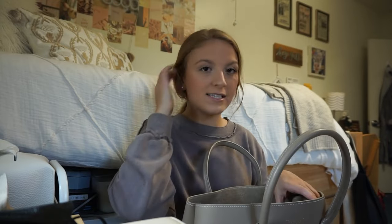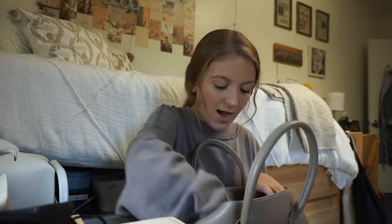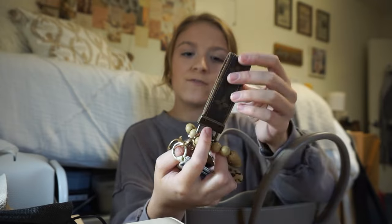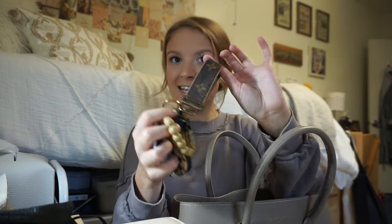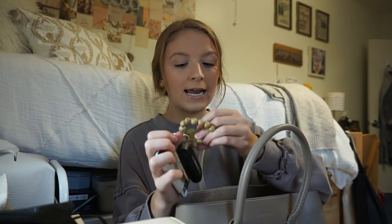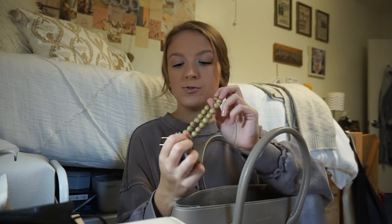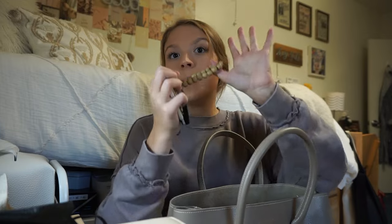Moving on to the front pocket — this is where I keep the most stuff. First, I have my keys. I love my keys, so I want to go into some detail about them. First, I have this little Louis Vuitton-style keychain — it's not directly from Louis Vuitton, but from a really cool Etsy seller who reworks old Louis Vuitton bags into keychains. I love it. I've got kind of a neutral brown theme going on with my keychain. Then I also have, of course, the key to my apartment, my bike lock, and my car.